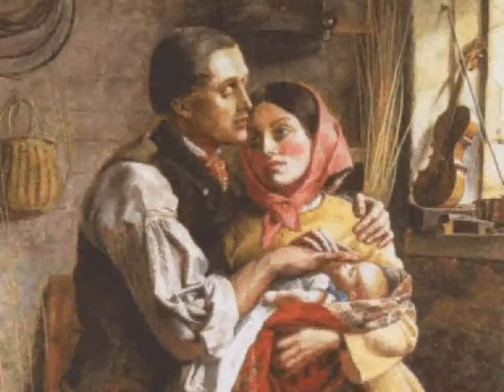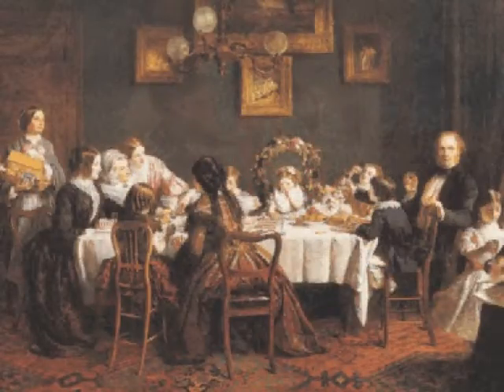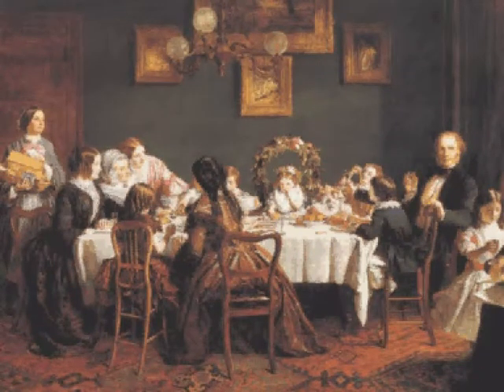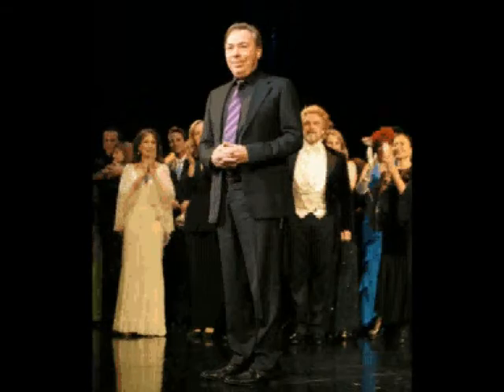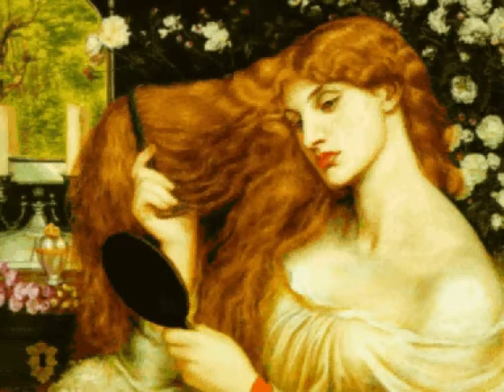With its heavy-handed moralising and saccharine scenes of domestic life, it's easy to see why Victorian painting gets a bad press. Few people come out in public and admit to being fans, and the ones who do include Andrew Lloyd Webber and Jeremy Paxman — hardly the hippest ambassadors for this already unfashionable genre. But, as the cliché goes, there's more to Victorian painting than meets the eye.